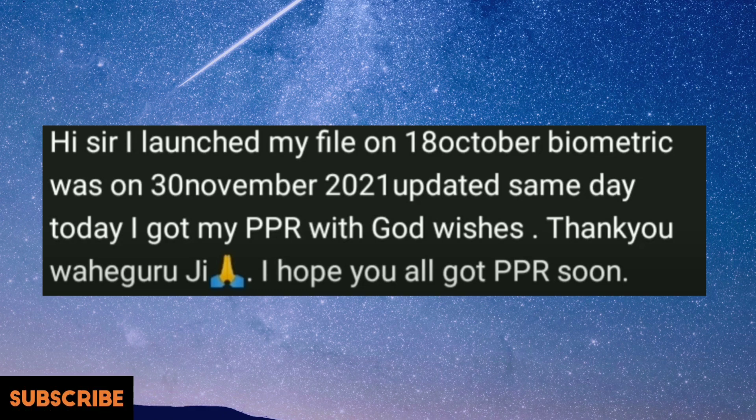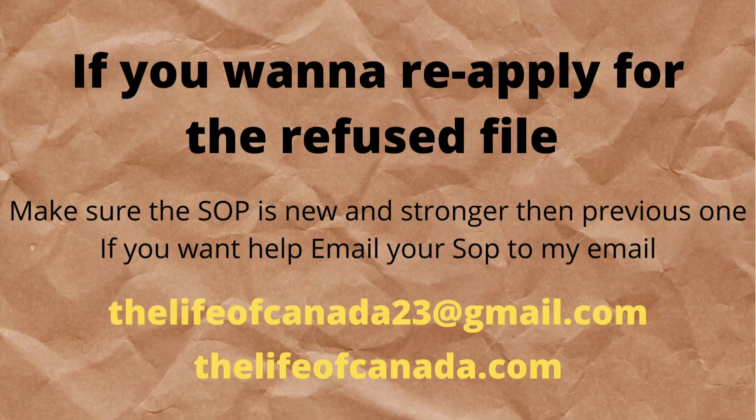This is a backlog file. The launch date was 18th of October, biometrics was on 30th of November which got updated the same day, and received the PPR today 23rd of March. Congratulations!